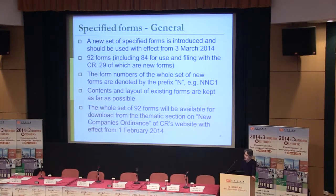For example, NNC1 — you can look at it and you will know it is derived from the existing NNC1 form. For all 92 forms, on the 1st of February, you will find them on our website and you will be able to download them.